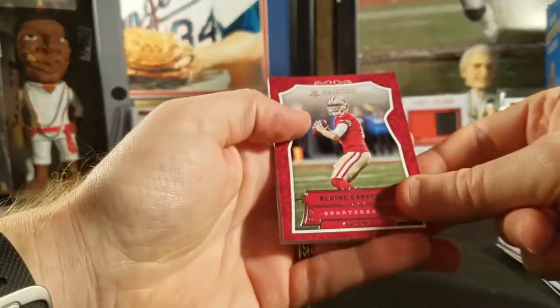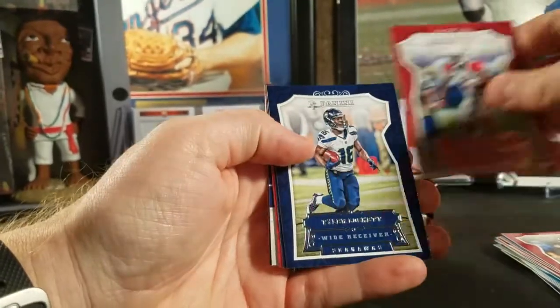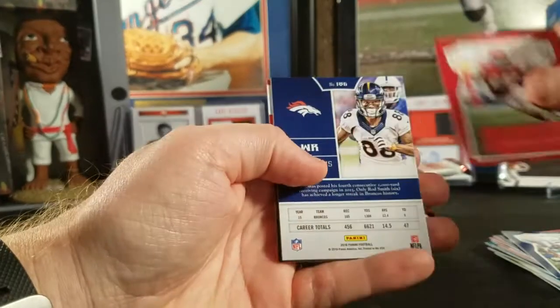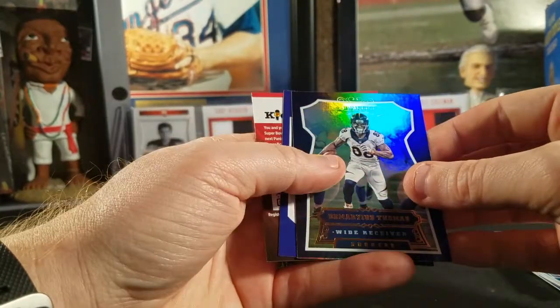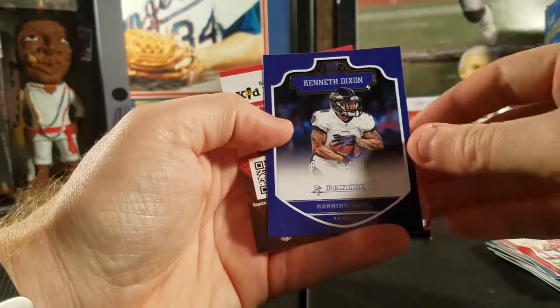Next pack: Blaine Gabbert, Drew Brees, John Brown, Tyler Lockett, Doug Baldwin, Jamal Charles, a Demarius Thomas refractor — looks like a little dent in that — and a Kenneth Dixon rookie.